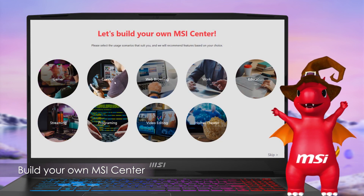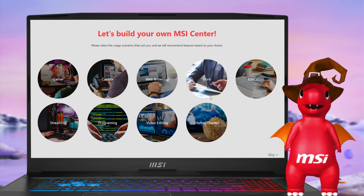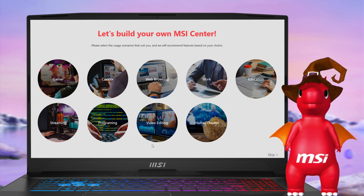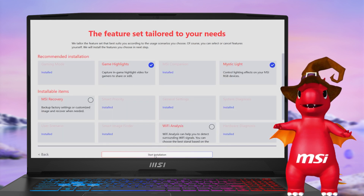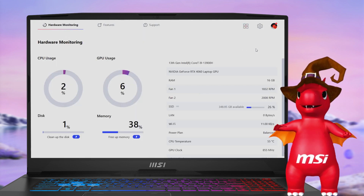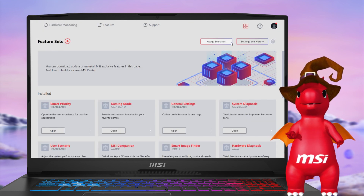At MSI Center, we understand that new users may find it challenging to navigate the numerous feature sets available. To address this, we have created preset profiles to make the selection process easier. If you miss this during your initial activation of MSI Center, don't worry — you can access the recommended list again with just one click in the Feature Sets tab.